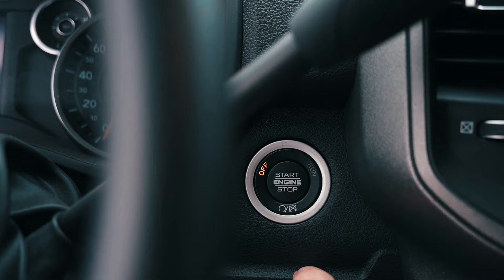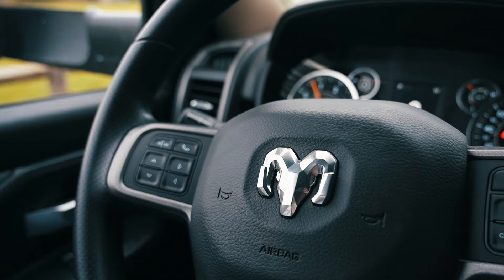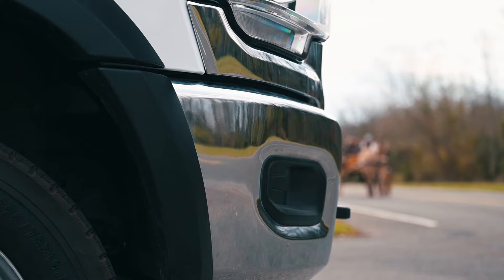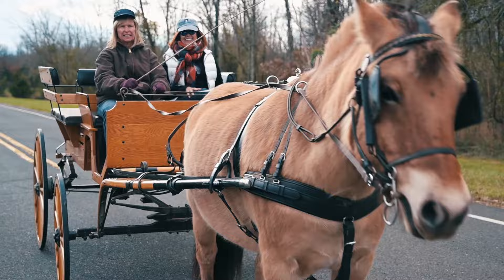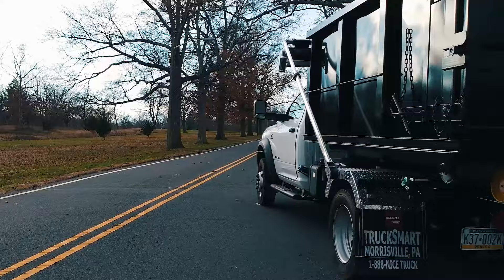Sleek, powerful, and reliable. Trucksmart now offers the Ram Commercial Lineup. Here at Trucksmart, we can outfit your truck to be tailored to exactly what you need to get the job done. With a 5-year, 100,000-mile warranty, what are you waiting for?